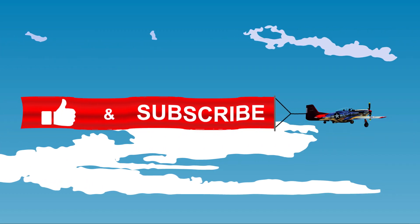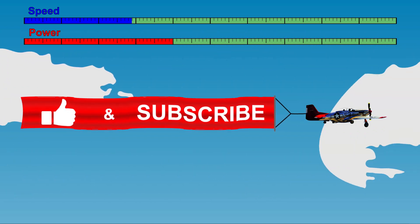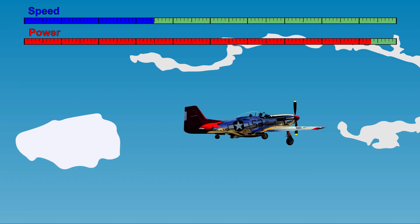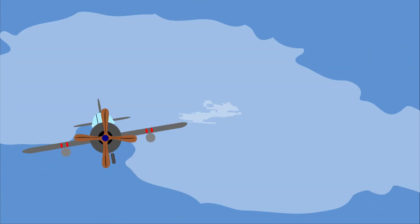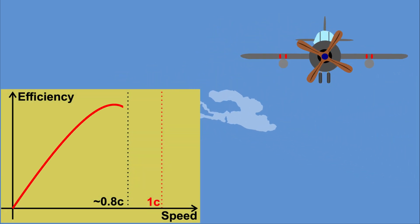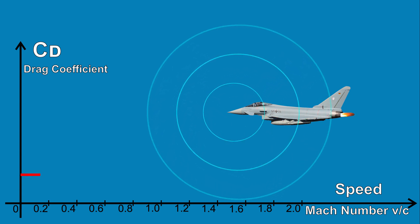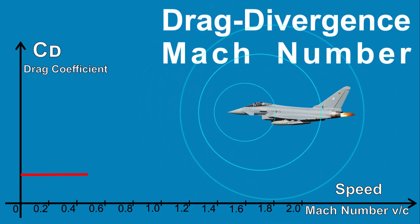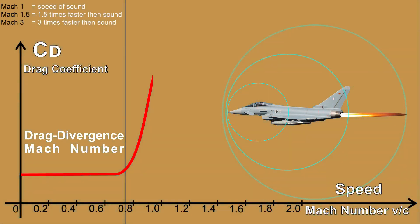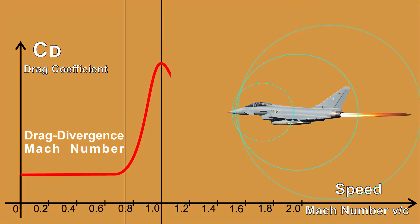For early aircraft, the speed of sound seemed to be an unbreakable barrier because after reaching a certain speed, increasing the power output only resulted in a negligible speed increase. This was mainly caused by the use of propeller engines, which suffer a sudden performance decrease as they approach the speed of sound. When approaching the speed of sound, after a specific speed — the so-called drag divergence Mach number — the drag coefficient begins to increase rapidly and peaks at about Mach 1 to a value that can be more than 10 times greater than the low-speed value.